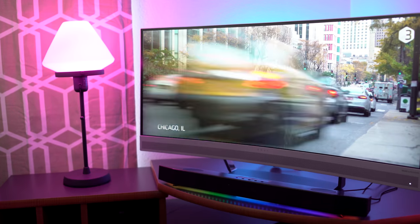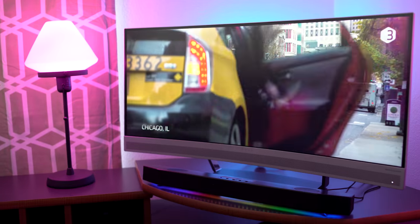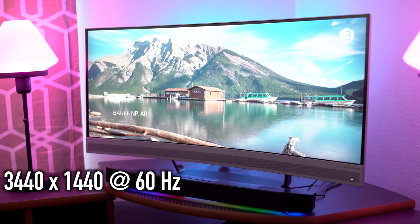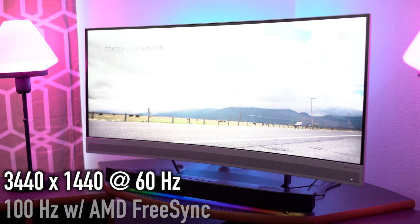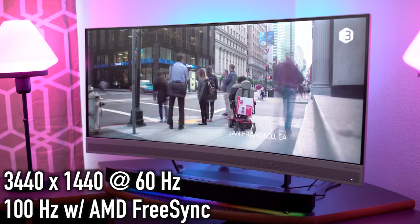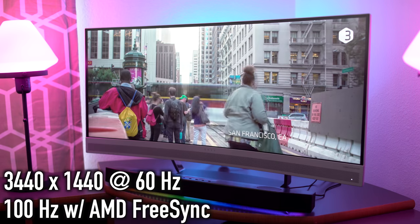Sitting in front of the HP Envy is really a nice experience. With a resolution of 3440 by 1440 at 60 hertz using any video card, and also featuring 100 hertz using the FreeSync connection, this monitor is really a nice thing to stare at for long hours without your eyes getting a bunch of fatigue.